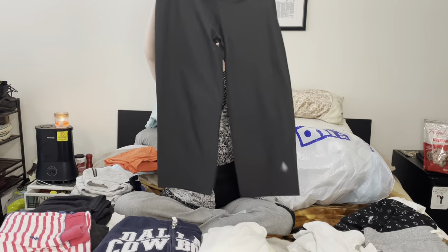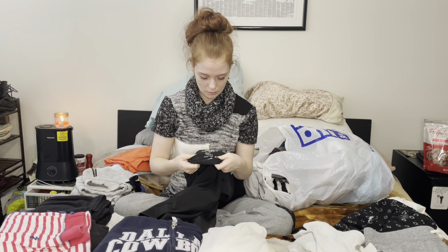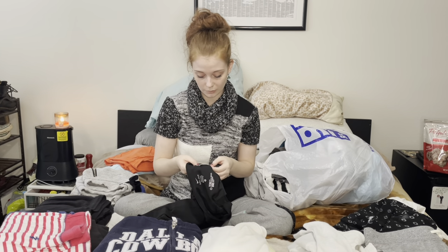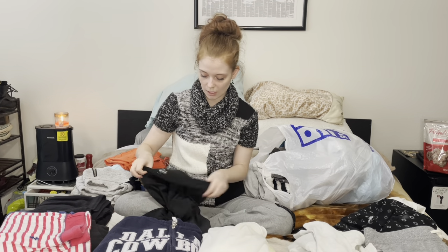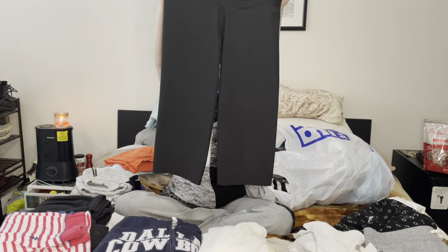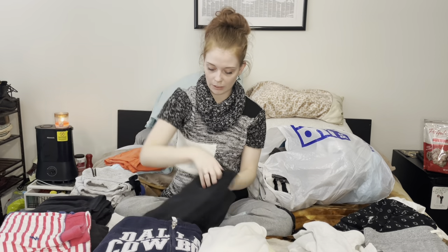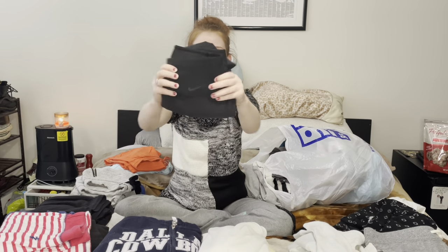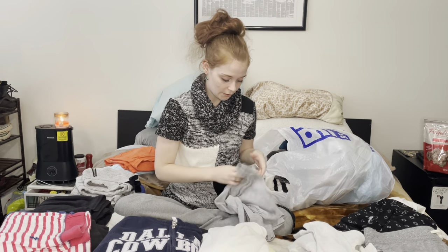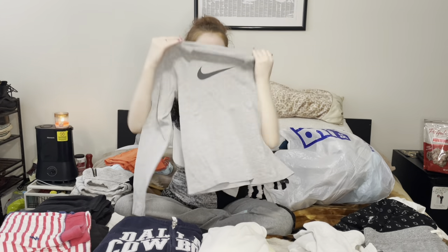These are Nike extra small — they just look like they are the dry fit material. I don't know exactly what these are — I imagine these are just mid-calf wide leg workout pants. And they've got a very subtle Nike logo on them.